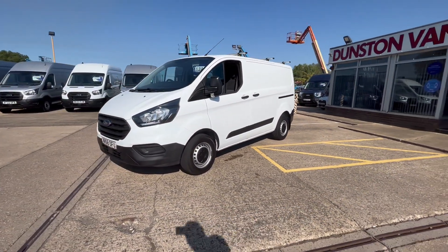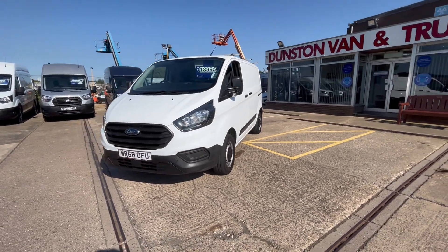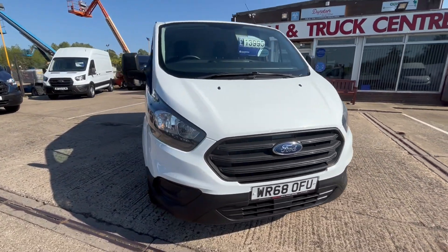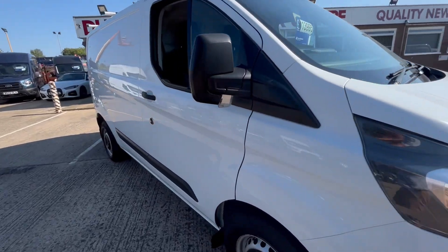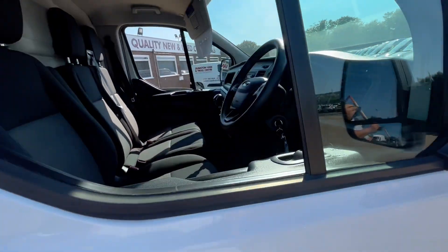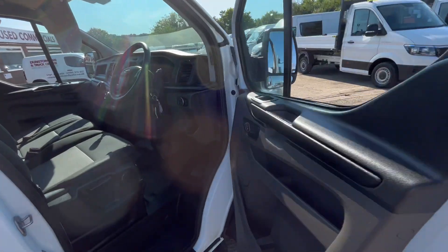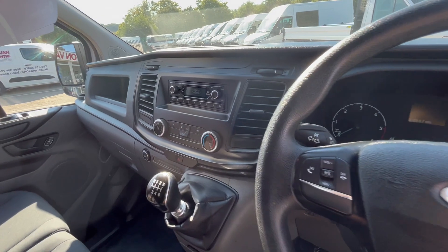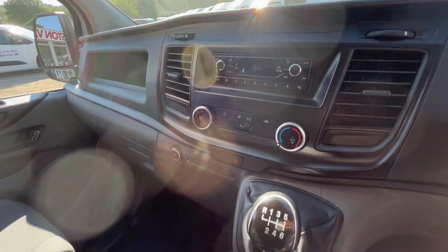It's got daytime running lights and everything on the front there. Dual passenger seat — facelift model as well. It's got the multi-function steering wheel in there, DAB radio, and a six-speed gearbox.